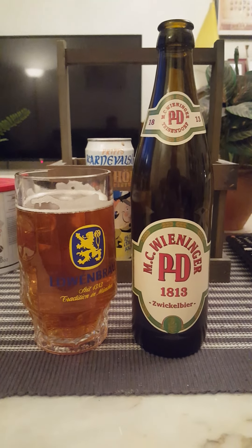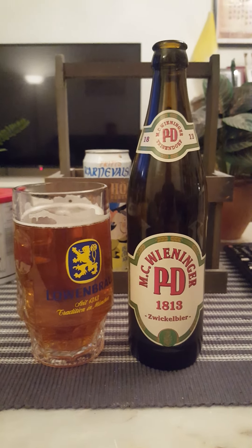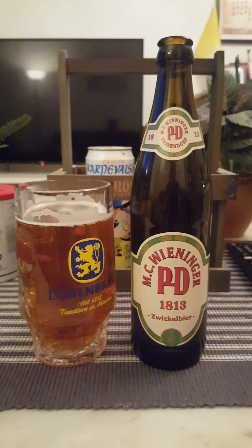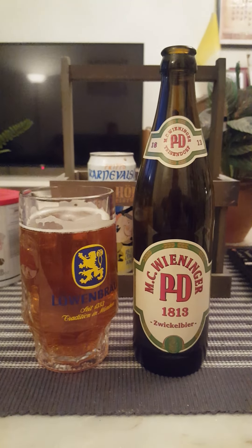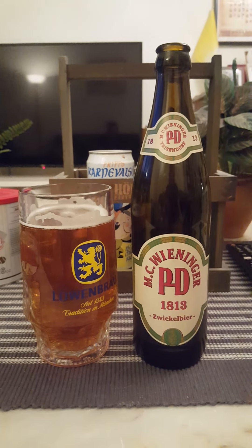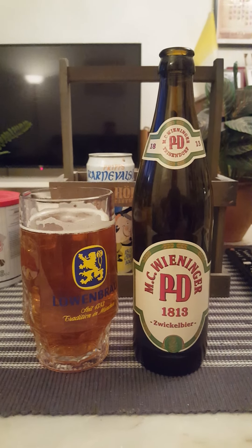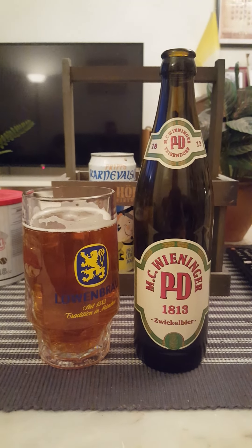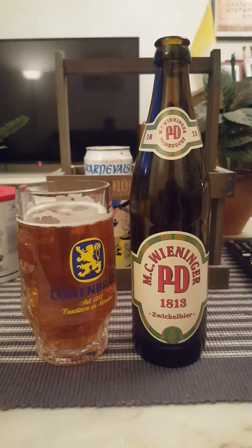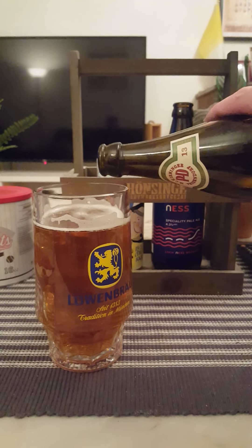Big on the carbonation, big bready notes. Kind of a fruity sensation — fruity, malty — then you get that big bitter finish. Not bad guys, not bad at all. It's certainly a rustic German beer, definitely in that Bavarian tradition — rustic, robust, full of character.